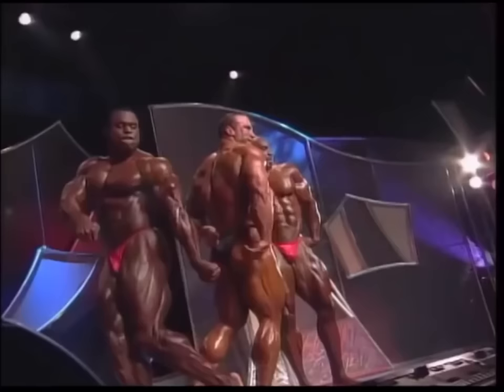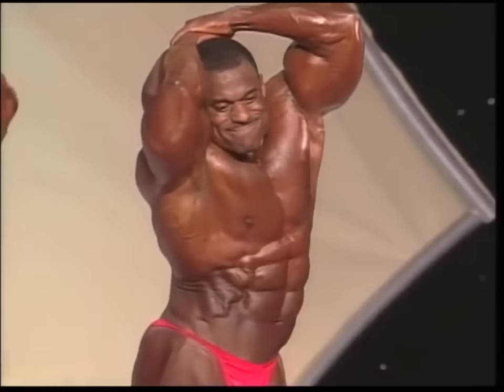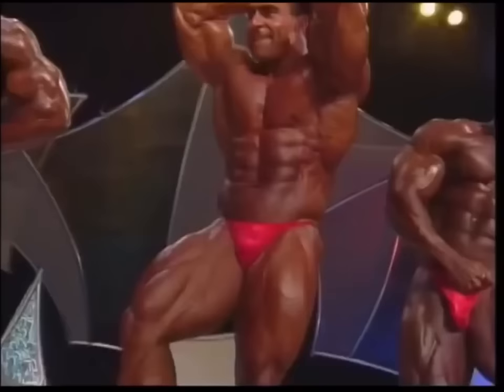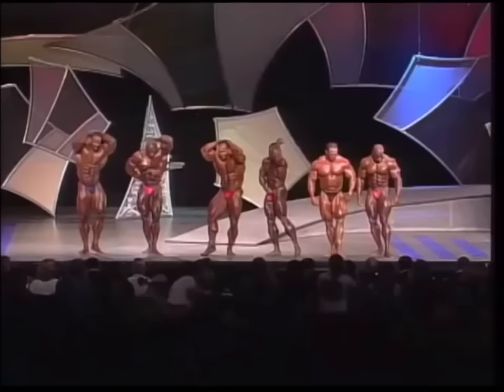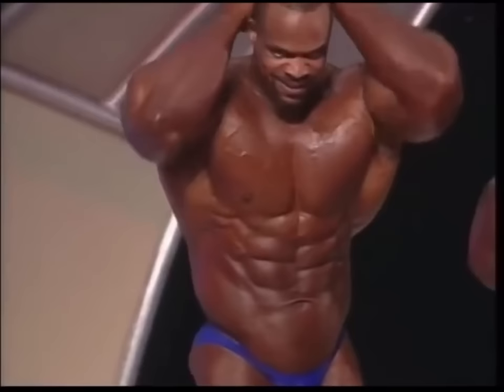What was your strategy in the pose-down? In the pose-down, in this particular one, I just thought of one thing: put everything you've got together now, because this is where the judges look one more time at your body and compare it with everyone else. Pull your act together, pull your waist in, flex everything you've got, and use it now — because this is the last chance you have before the individual pose-off. The judges would like to see Flex next to Nasser.